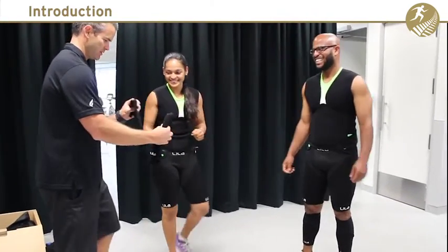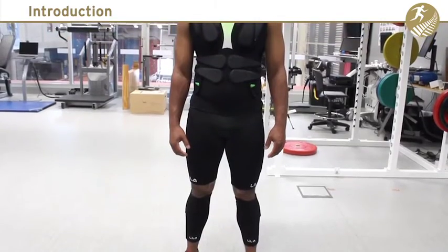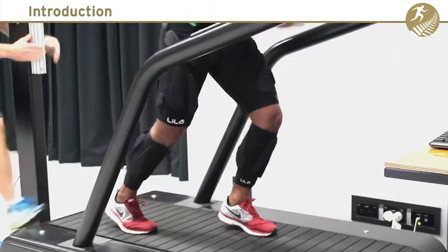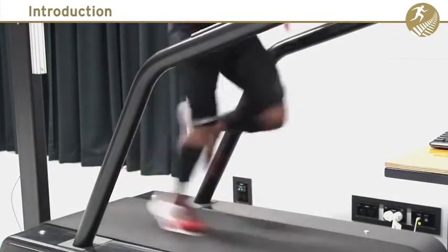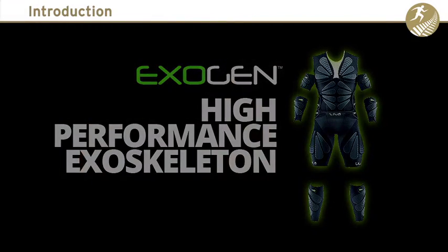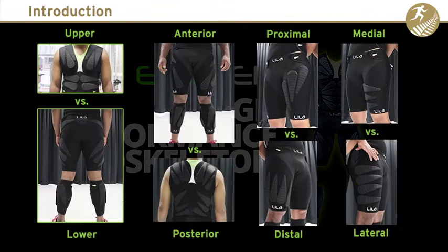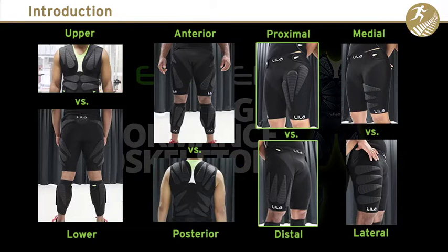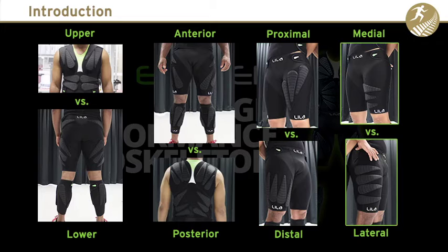Recently we completed some research with an exciting new product called the Exogen Exoskeleton Suit, which enables numerous loading configurations for resisted sprint training and other sports movements. Some of the configurations made possible with Exogen suits include upper vs lower, anterior vs posterior, proximal vs distal, and medial vs lateral loading.